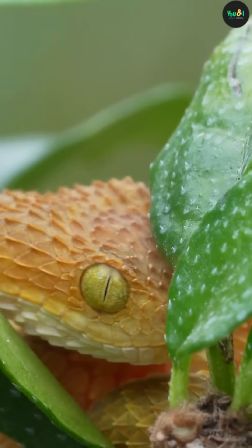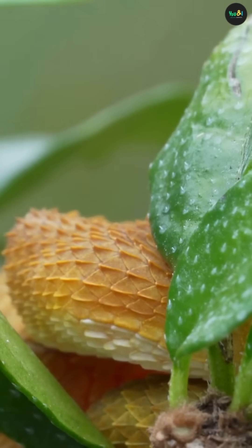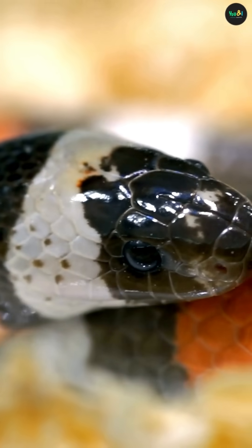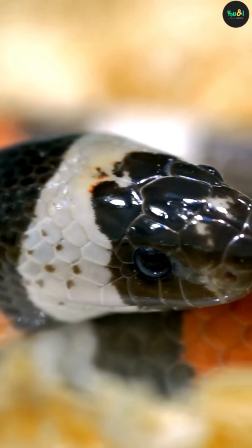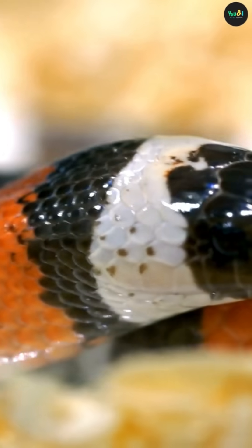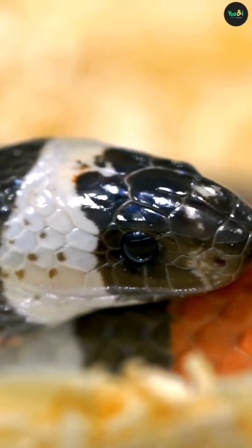Here's the cool part. Because the tongue is forked, each tip picks up scent from a different direction — left and right. The brain compares those two signals, kind of like how our ears help us locate sound. This allows the snake to know which direction a smell is coming from, whether it's prey, a potential mate, or a predator.